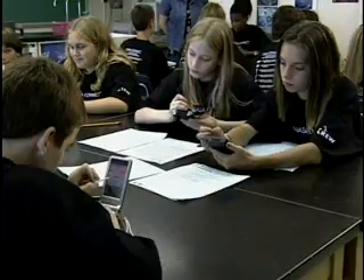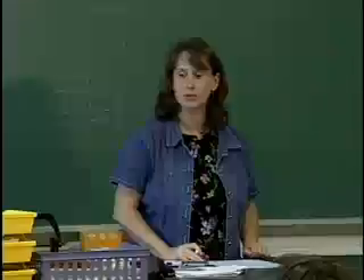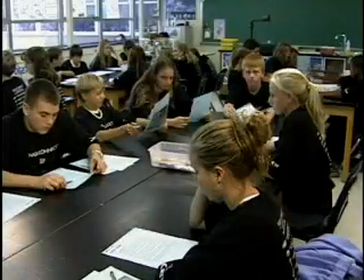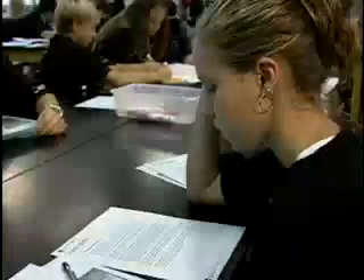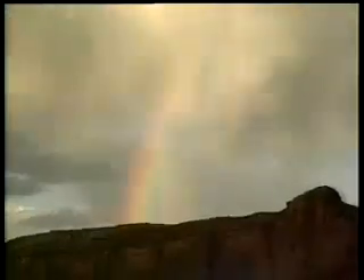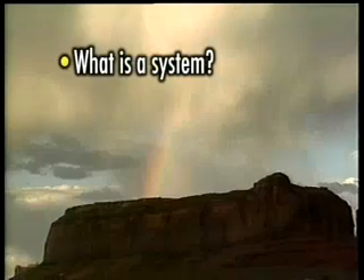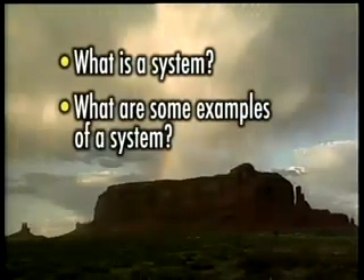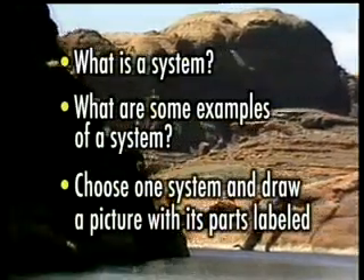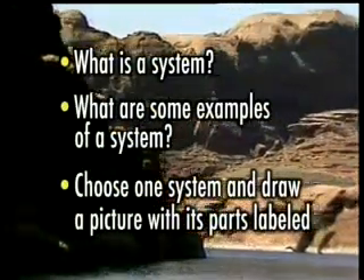But first, throughout the program, you will be asked several inquiry-based questions. After the questions appear on the screen, your teacher will pause the program to allow you time to answer and discuss the questions. This is your time to explore and become critical thinkers. Students, take a few minutes to answer and discuss the following questions: What is a system? What are some examples of a system? Choose one system and draw a picture with its parts labeled. It's now time to pause the program.